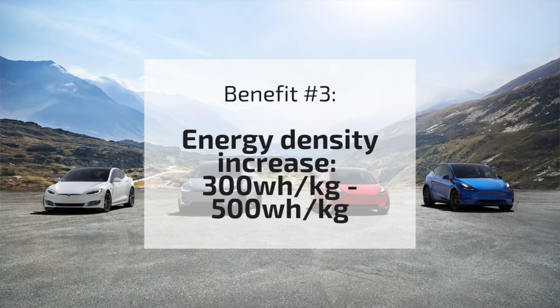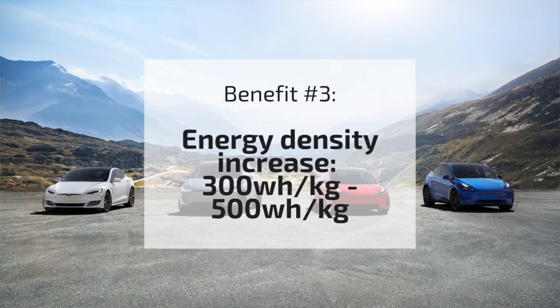The other thing that Maxwell stated in a recent presentation was a significant increase in energy density. It's well known in the industry that Tesla has around 250 to 260 watt-hours per kilogram energy density. What Maxwell's tech is claiming is that they have, right now today, a 300 watt-hours per kilogram energy density.